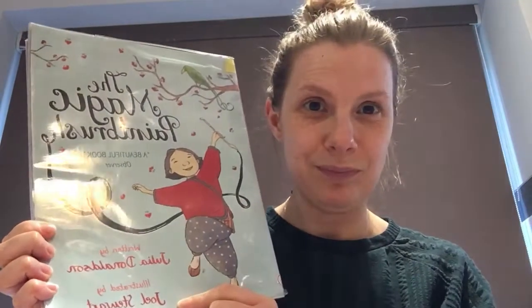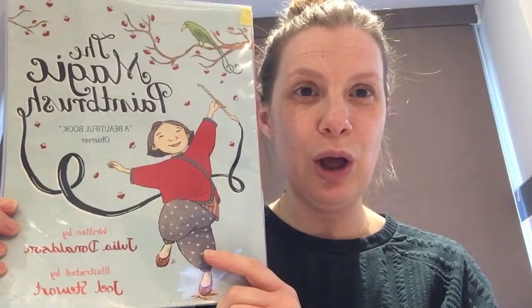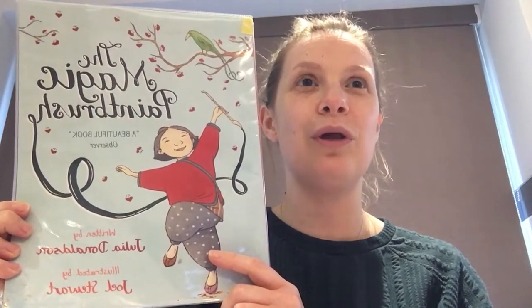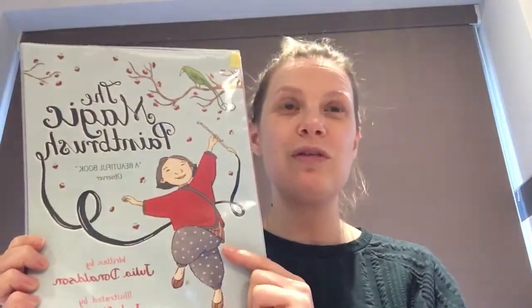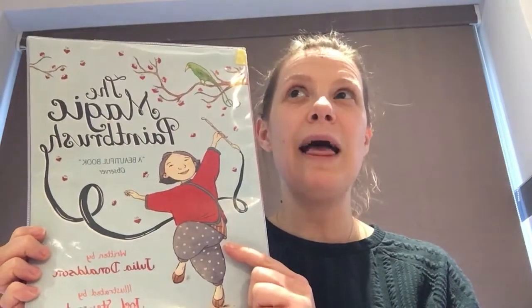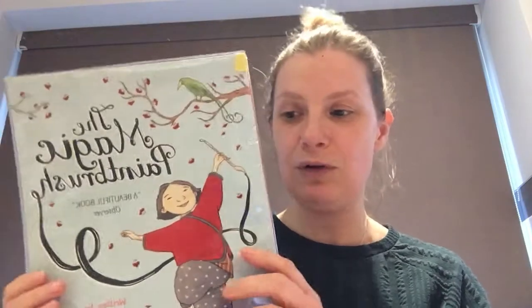This book is written by Julia Donaldson — she's a really famous author. I wonder if you can think of any other books that you know that Julia Donaldson has written. That's right, Julia Donaldson has written The Gruffalo, The Gruffalo's Child, Monkey Puzzle, and absolutely loads of our favourite stories. Now we are going to have a read.